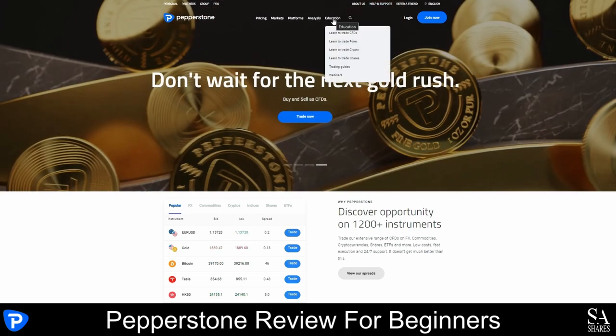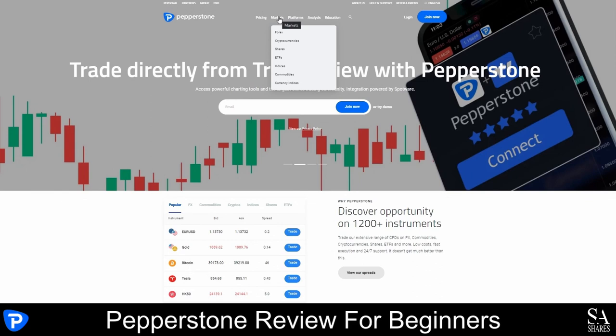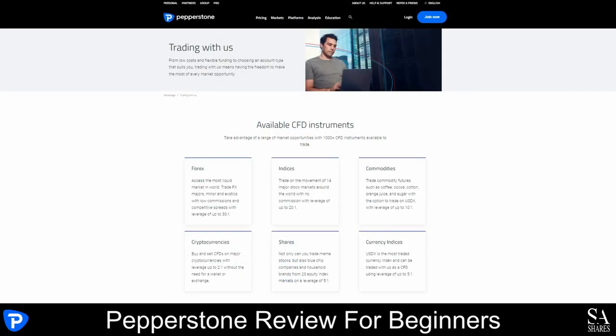By scrolling down, you will notice that information is provided regarding spreads, regulations, trading conditions and market news. For more information regarding the instruments offered by Pepperstone, hover your cursor over the market section of the menu bar and either click on Markets for an overview of all instruments or choose the instrument you are interested in trading for a more detailed description.